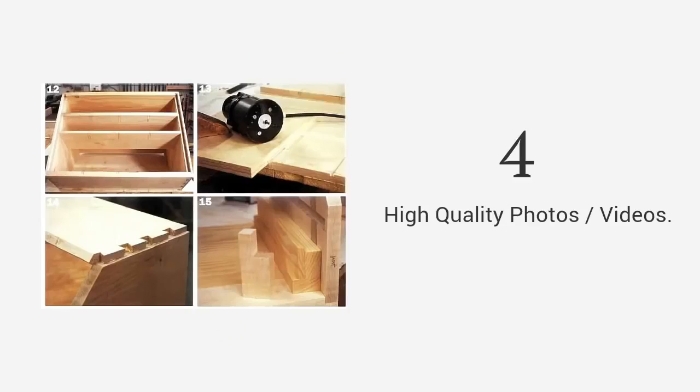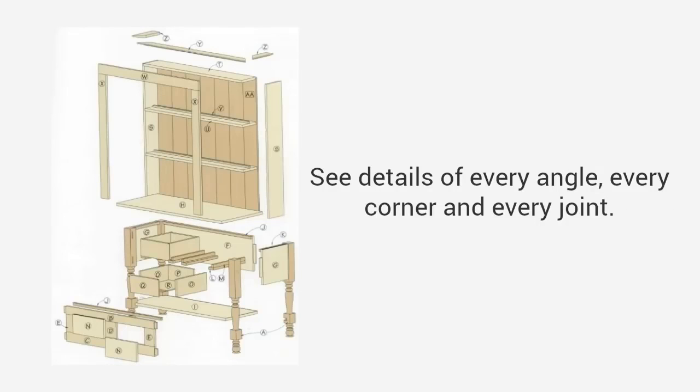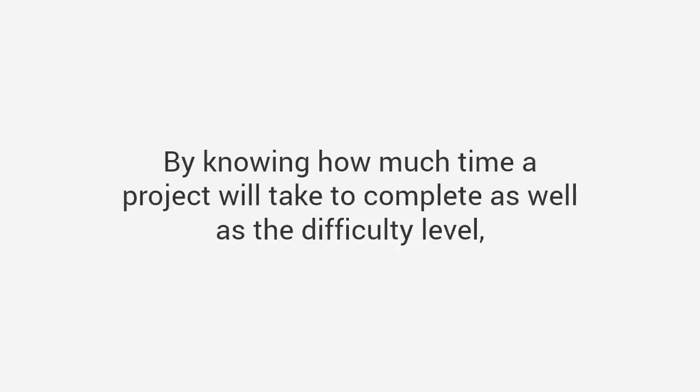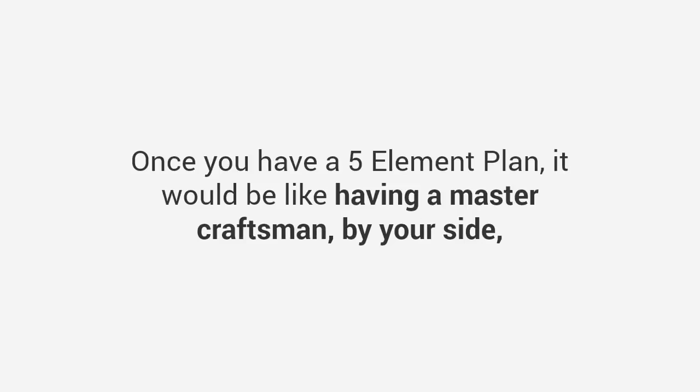High-quality photos or videos — these are important visual elements that walk you through a project step-by-step. See details of every angle, every corner, and every joint. When details are this clear, your project builds itself and all the pieces just click into place. Time and difficulty — by knowing how much time a project will take to complete, as well as the difficulty level, you can evaluate if the project is suited to your needs and skill. Once you have a five-element plan, it would be like having a master craftsman by your side, guiding you through the entire project.